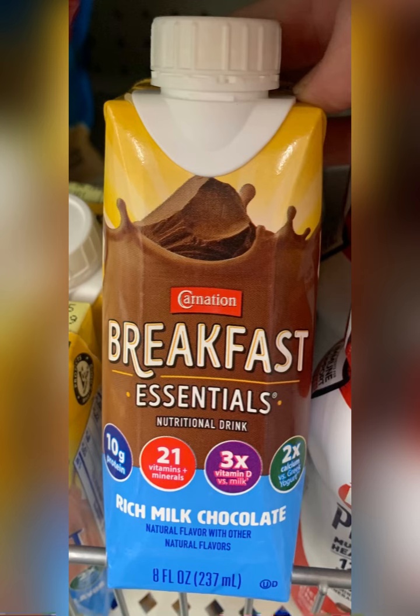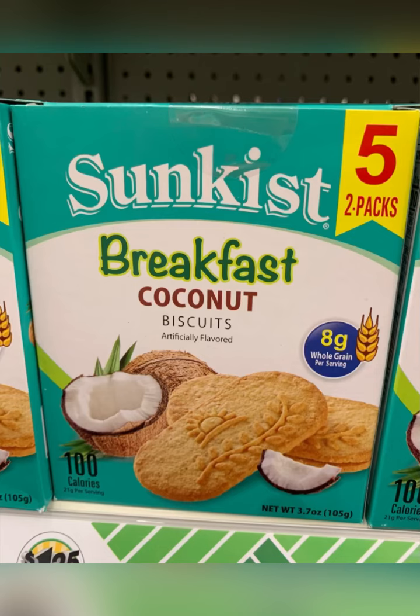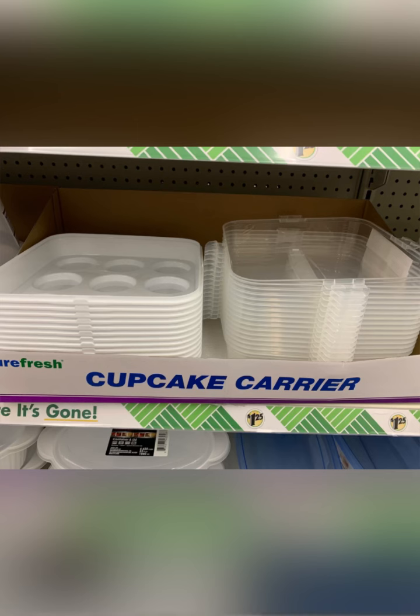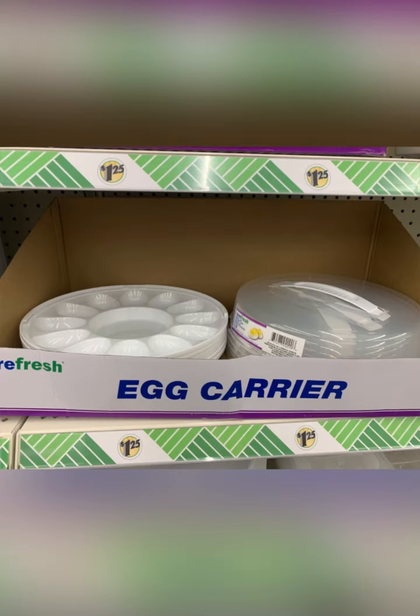Carnation has breakfast essentials — rich chocolate milk, that's 8 fluid ounces — and you can also get the strawberry. I picked these up and I love them, I will be getting them again — they're coconut, I love coconut. I grabbed this also — this is the perfect thing for my eggs. Also I found the cupcake carrier, the cake carrier, the deviled egg plate — all those things are in. So if you need those for your spring get-togethers, go grab those.